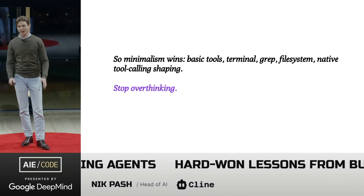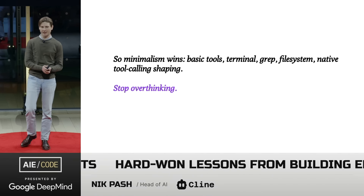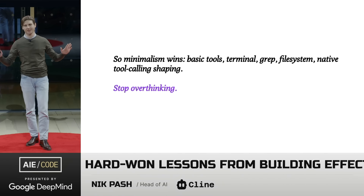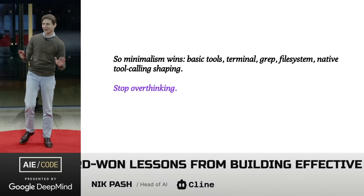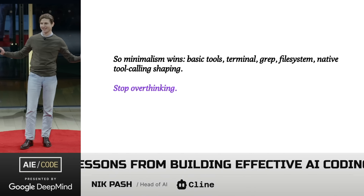What I'm really driving at, and the key takeaway from this whole talk, is: if you're building agents, just relax. Cool it with all your clever engineering tricks, stop overthinking it. That's it, that's the lesson.